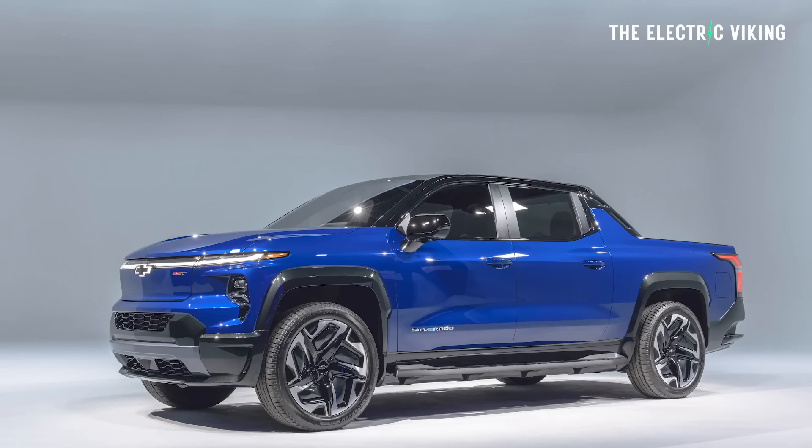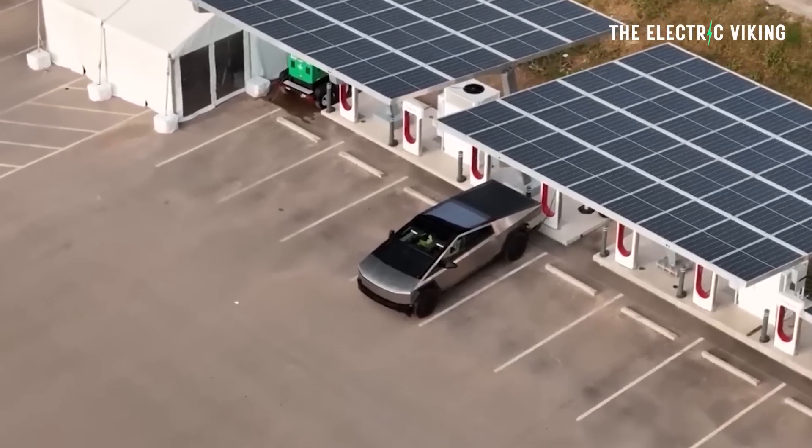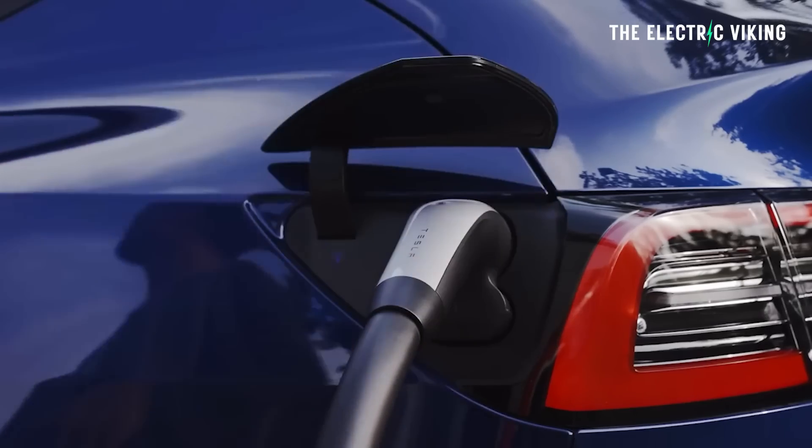Whether you're driving an electric Chevy Silverado, a Cybertruck, or even a Model Y — a lot of people tow with a Model Y — you can charge in one of those eight pull-through locations.